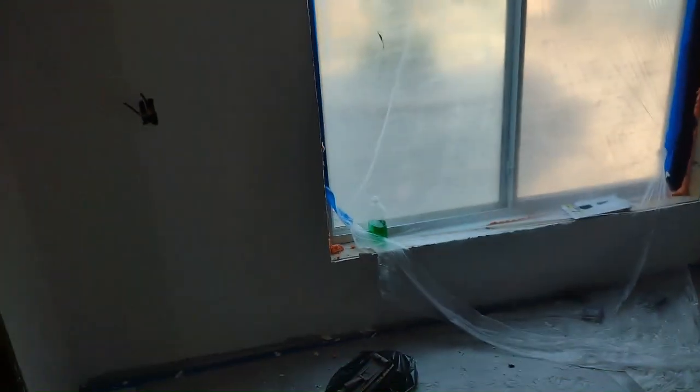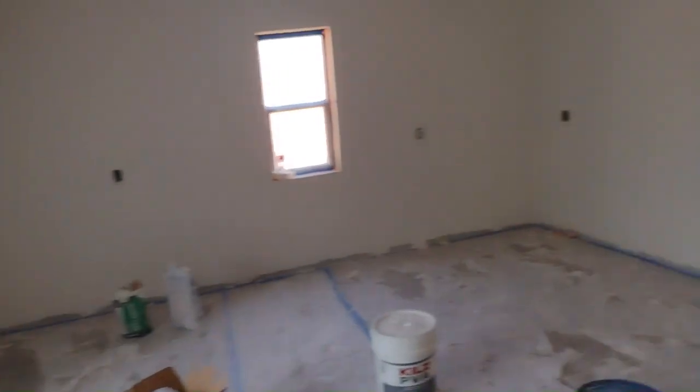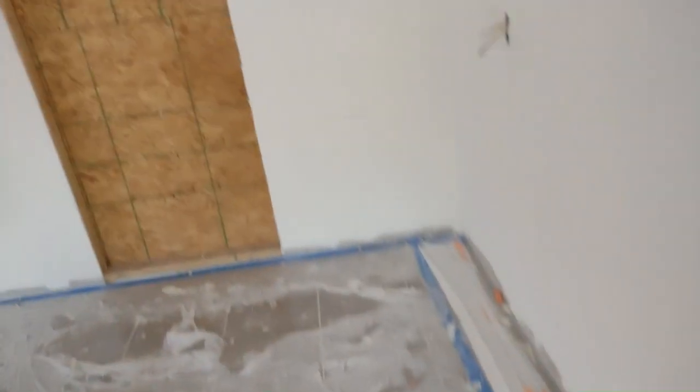They were supposed to come and do the ceiling yesterday but they didn't. They're also going to do another layer — as you can see, it's not 100% smooth, so they'll do another layer. And then they'll put some sprinkly texture on it. We're going to have that texture because I figured it would cut costs a little bit, and the ceiling didn't bother me as much. I just did not want it on the walls.